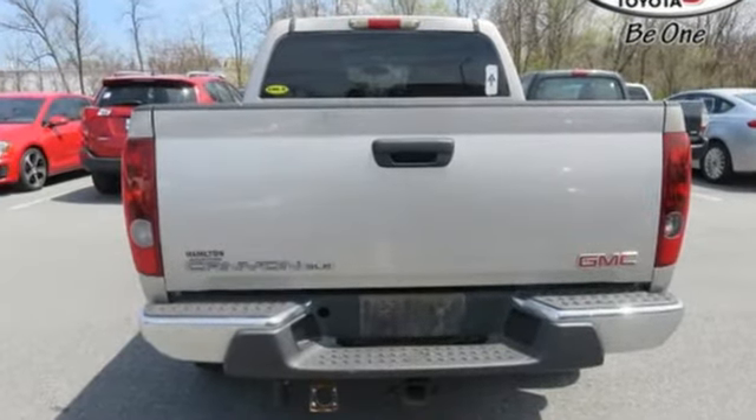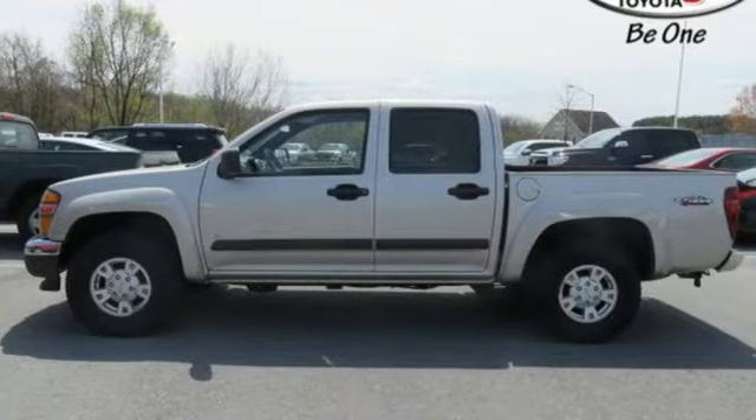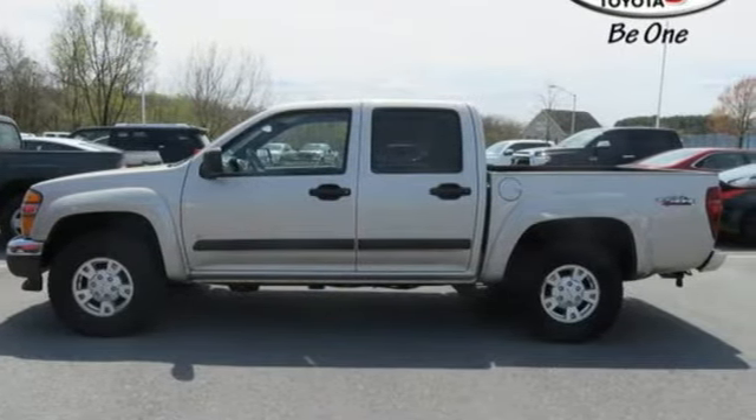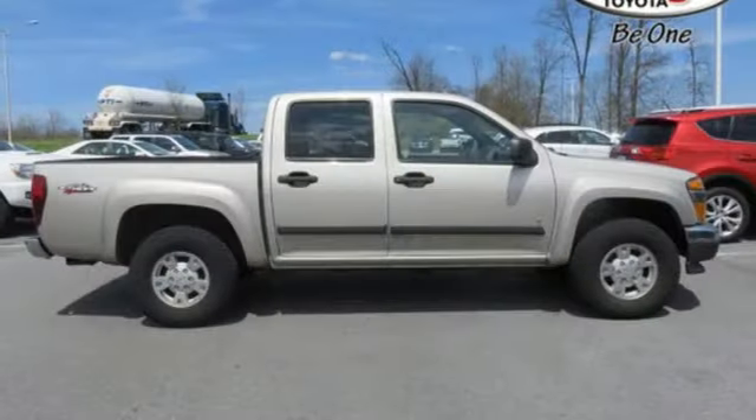Add to that a stereo sound system, air conditioning, two power outlets, analog instrumentation, and more. Combining confident, agile road manners with traditional GMC truck ruggedness, this Canyon is a great buy.